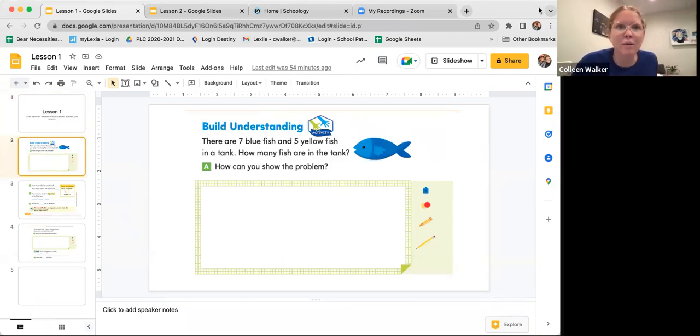So this is our first problem. It says there are seven blue fish and five yellow fish in a tank. How many fish are in the tank? How can you show the problem? Let me start by telling you about a strategy I love to use with my first graders, and it helps them so much. I was over here trying to make the letter C. It's called the CUB strategy. This strategy is to help you when you're solving word problems. Word problems sometimes give us a lot of information, and we need to figure out what am I supposed to do.